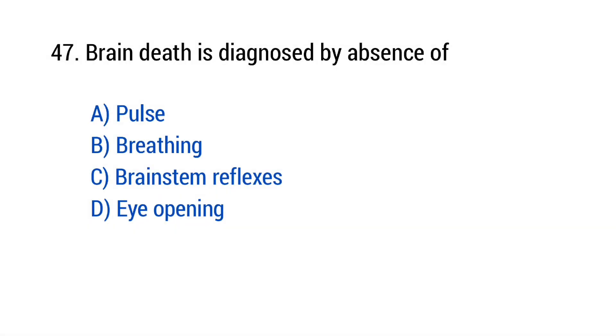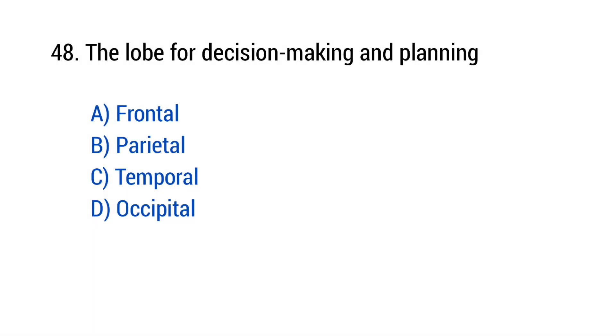Question number 47: Brain death is diagnosed by absence of? The right answer is option C — Brain stem reflexes. Question number 48: The lobe for decision making and planning? The right answer is option A — Frontal.